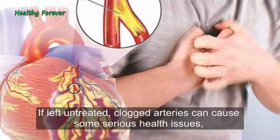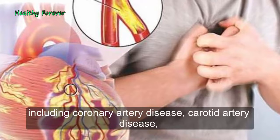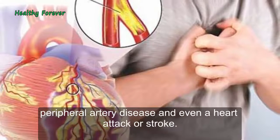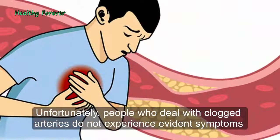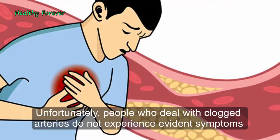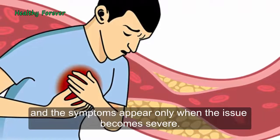If left untreated, clogged arteries can cause some serious health issues, including coronary artery disease, carotid artery disease, peripheral artery disease, and even a heart attack or stroke. Unfortunately, people who deal with clogged arteries do not experience evident symptoms, and the symptoms appear only when the issue becomes severe.